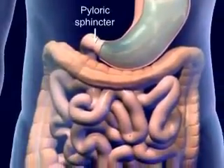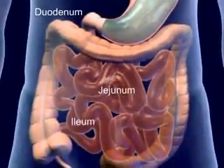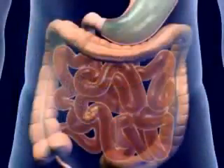Chyme exits through the pyloric sphincter into the duodenum of the small intestine. The major portion of absorption and digestion occurs in the small intestine. The mucosa secrete enzymes that supplement the digestive enzymes of the pancreas and liver. This completes the chemical process of digestion.